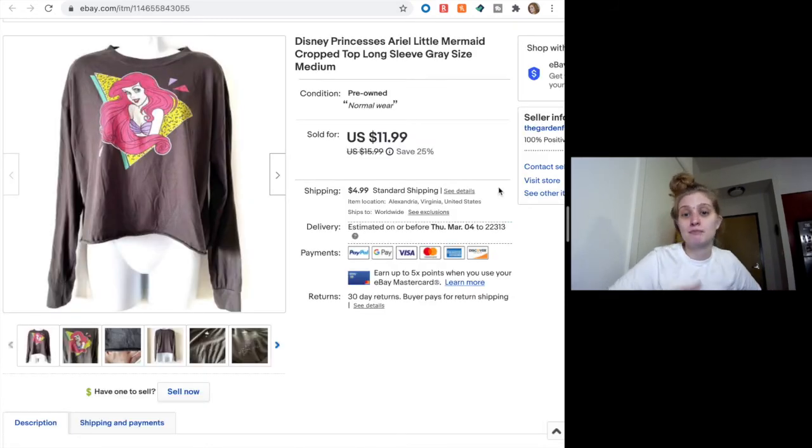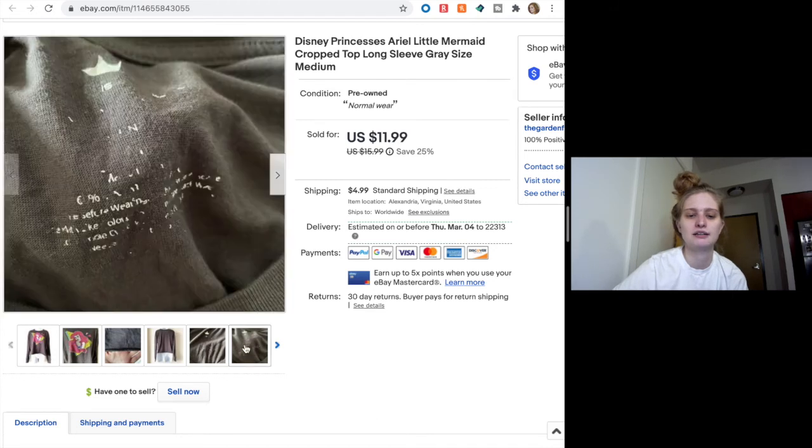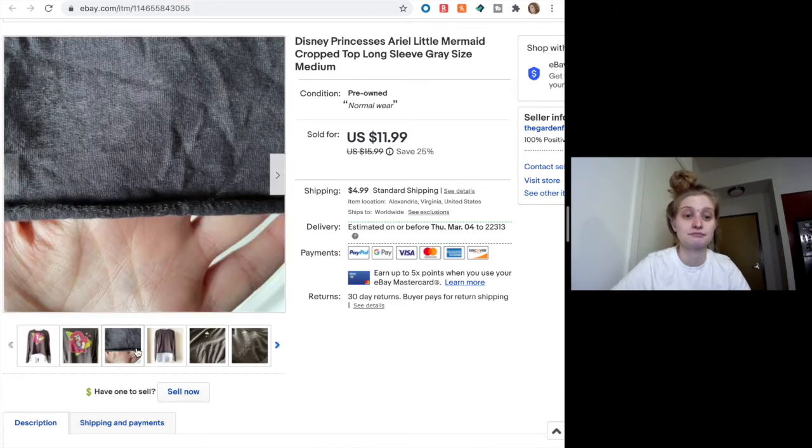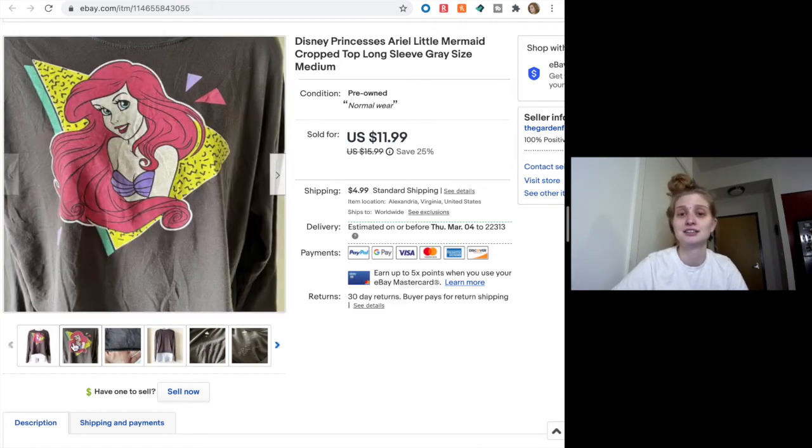This one I thought was a bad buy, and it wasn't a great buy by any means — it sold for just $11.99 at the sale price. But it sold so fast. I was planning on sending an offer for around $12 anyway. I know Disney is popular, but I just thought it was a little worn and maybe I shouldn't have picked it up. The tag is not in good shape, and I didn't even know if it was vintage or made to look vintage. But I'm happy with that sale — it was just a cute little Little Mermaid top.